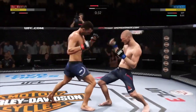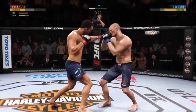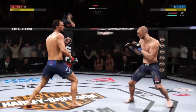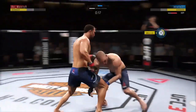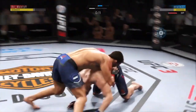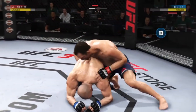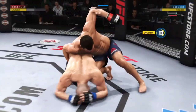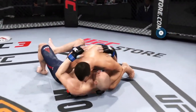He's trying to double up on that jab. Lands an overhand. Another shot. Excellent movement on the ground — constantly moving, constantly staying busy. Horn sounds for the end of round one.